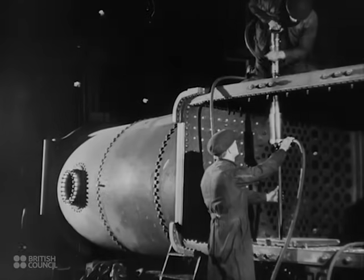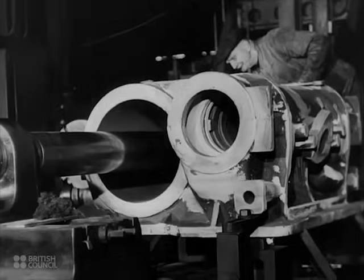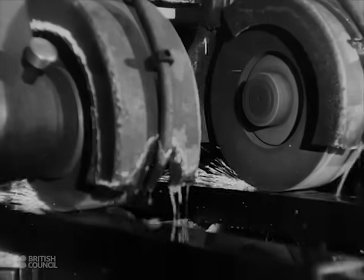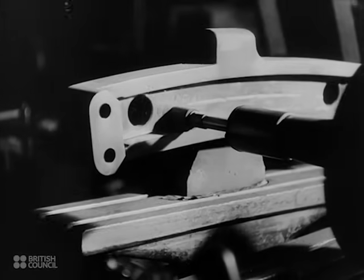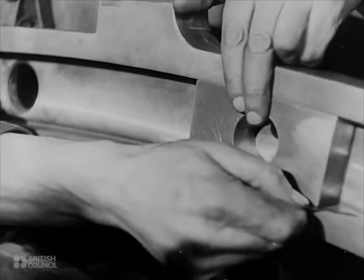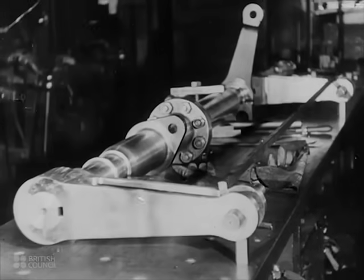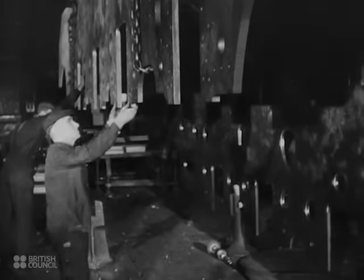The firebox and boiler, the power plant of the engine, are nearly complete. In the machine shop are being made the component parts that will transfer that power to the driving wheels: the cylinder blocks, the pistons that will fit into them, the coupling rod forging is being drilled, and the complicated valve gear is being ground. A space has been cleared in the assembly shop, ready for the laying of the frame, like the laying of a ship's keel.